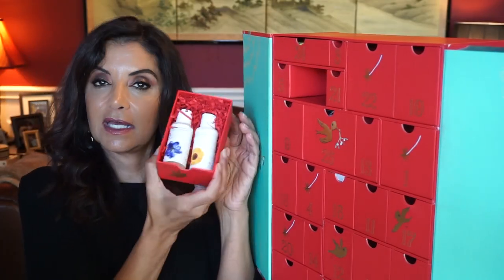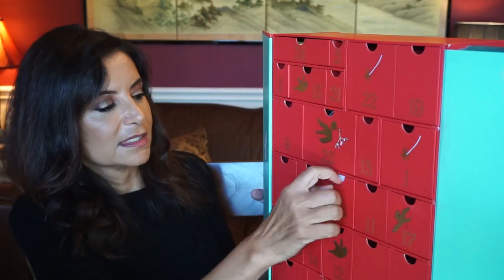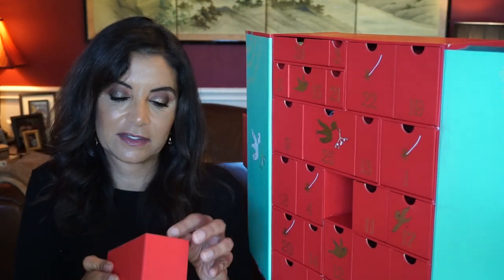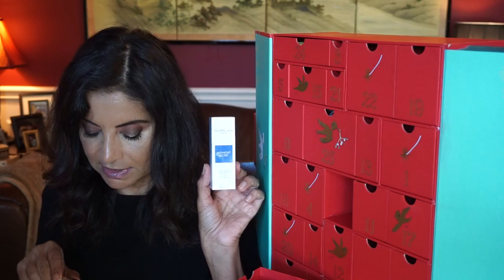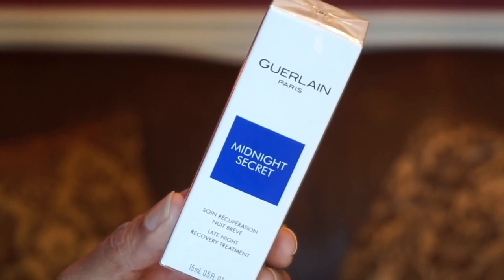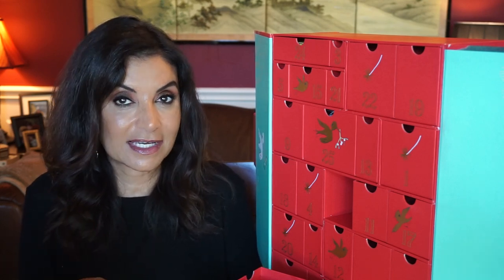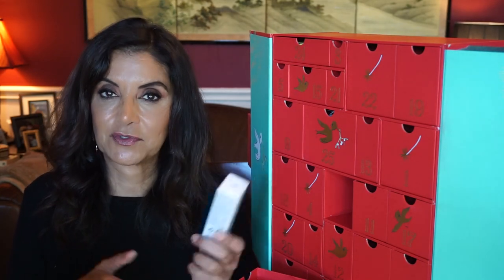Day fifteen has two items — shampoo and conditioner from Bromley, a brand I haven't heard of before, with lemon, mandarin, and rosemary essential oils. Each has 50 mils of product. Day sixteen has one product by Guerlain — Midnight Secret Late Night Recovery Treatment, full size at 15 mils. It's a cocktail of effective ingredients that reduces puffiness and smooths away visible signs of tiredness so you wake up rested with a revitalized complexion. Guerlain's skincare is a bit perfumey for me personally, so I'll probably give this as a gift or future giveaway.